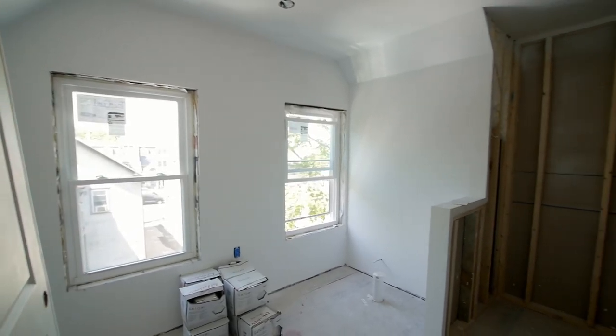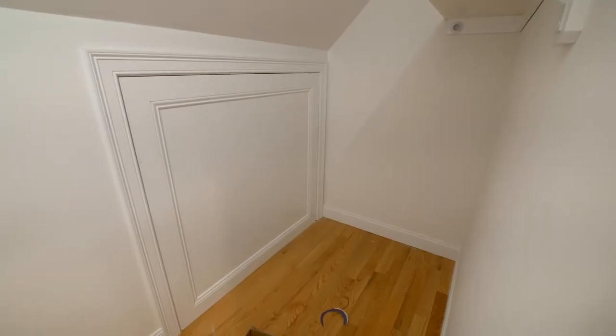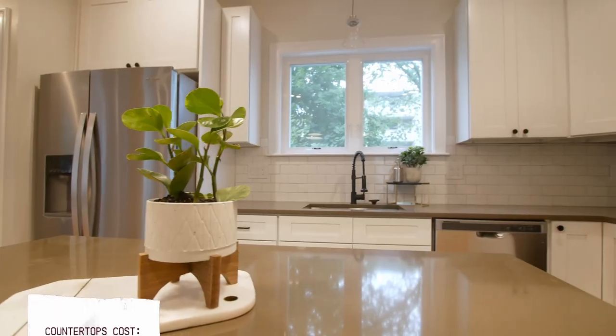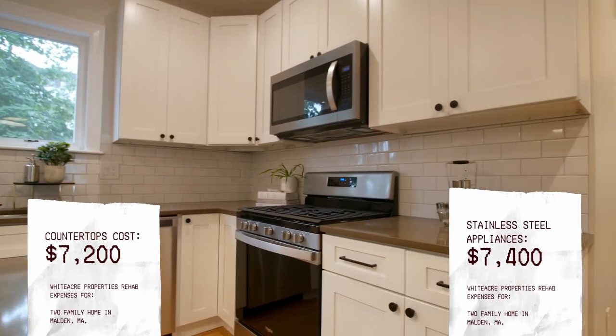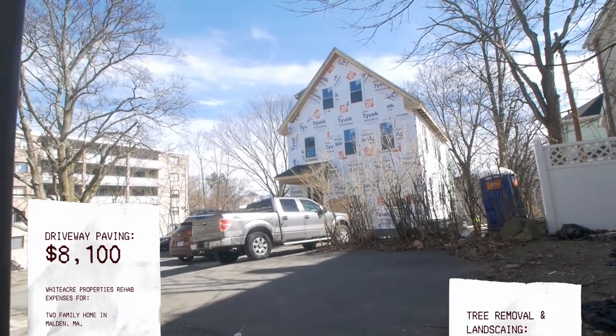Drywall and plaster for the whole place cost $12,180. Fresh paint cost $10,200. New finished carpentry — baseboards, window trim, new doors, closet doors, bedroom doors — cost $12,900. Quartz countertops — we usually go granite or quartz; given the area and price point we chose quartz — cost $7,200. Stainless steel appliances cost $7,400. Paving the driveway cost $8,100. Tree removal and landscaping cost $3,200.